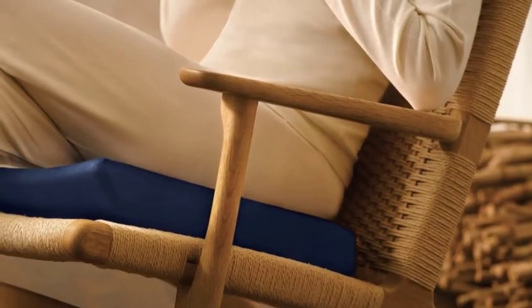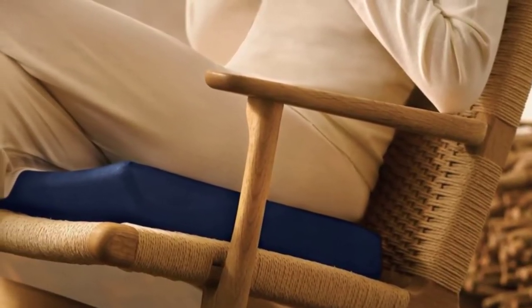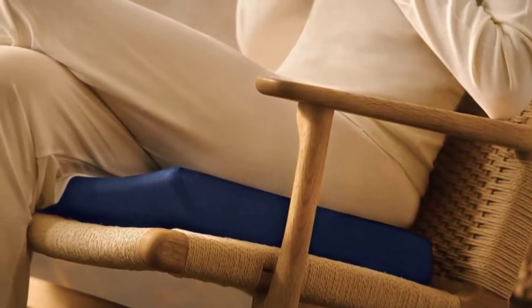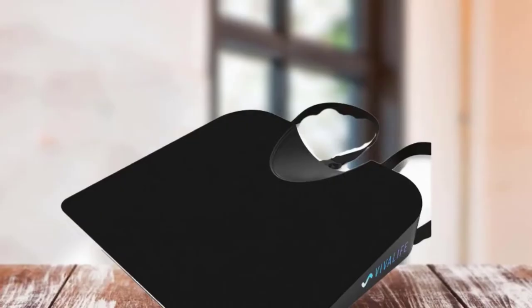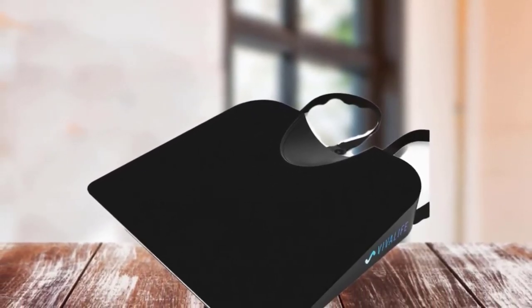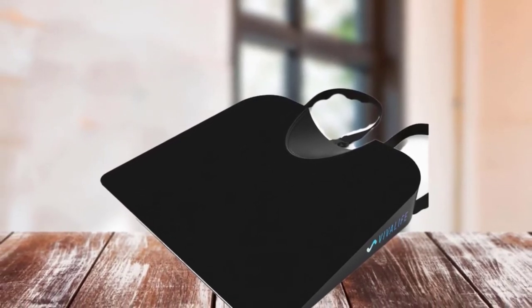The memory foam cushion is specifically designed to target tailbone pain. The Viva Life includes a gel layer on top, which is used to cool the seat cushion during hot days in the parking lot. The washable cover is ideal for upkeep, especially during long commutes. The flat design of the Viva Life is a drawback for shorter drivers, who might rely on a seat cushion for better visibility.